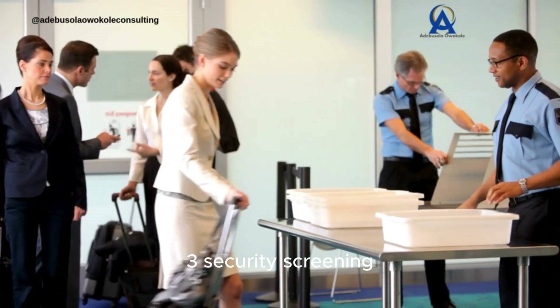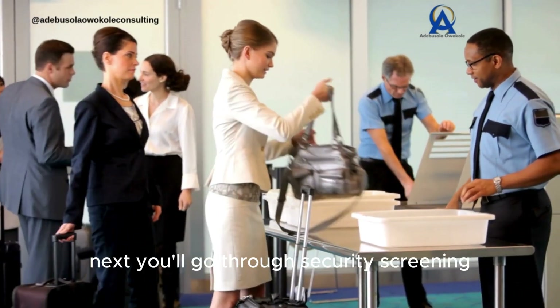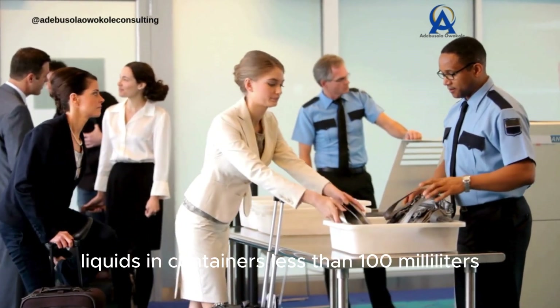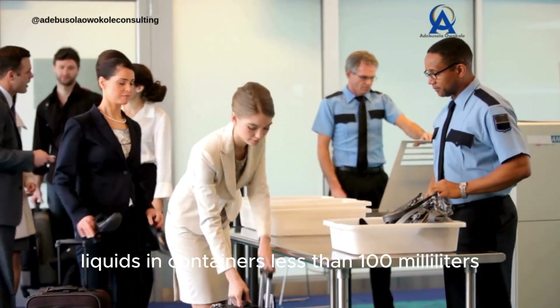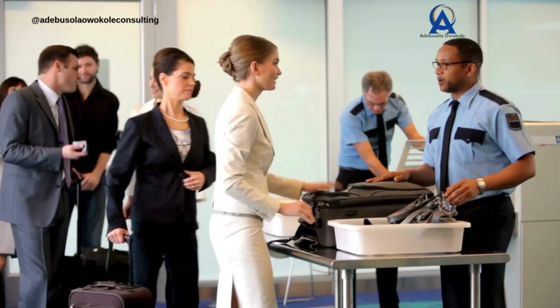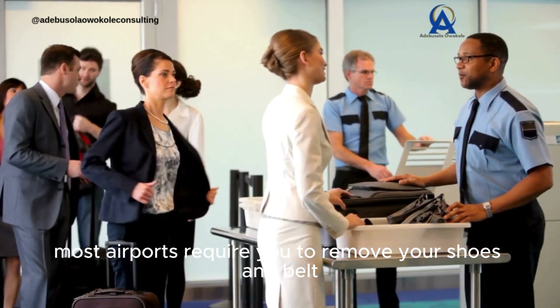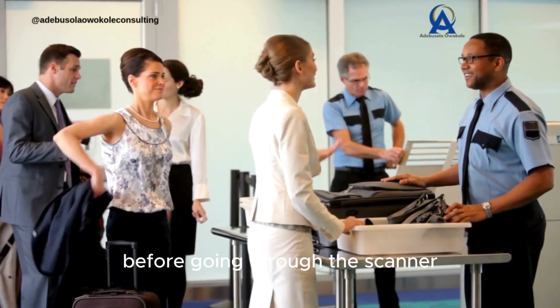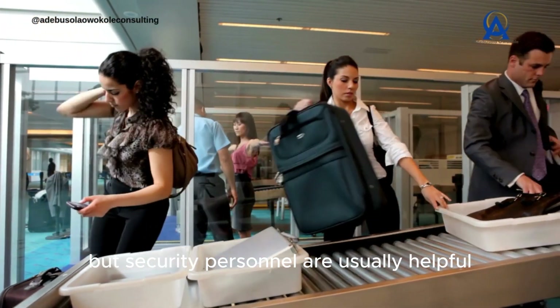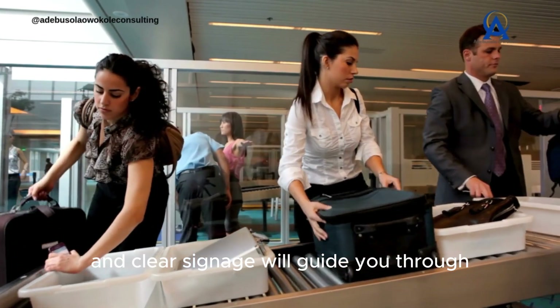3. Security screening. Next, you'll go through security screening. Remove any electronic devices, liquids in containers less than 100 milliliters, and metal objects from your bag. Most airports require you to remove your shoes and belt before going through the scanner. It can feel intimidating, but security personnel are usually helpful, and clear signage will guide you through.